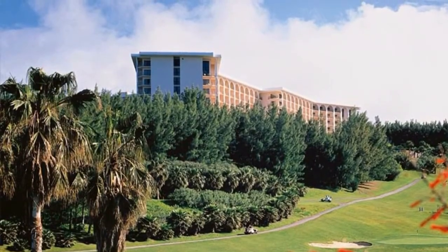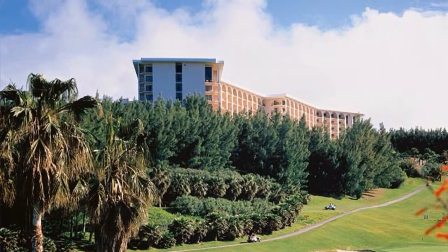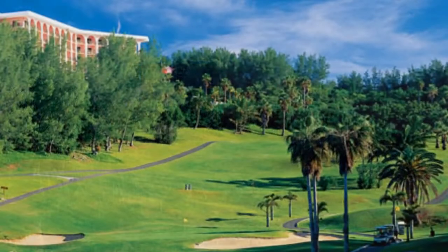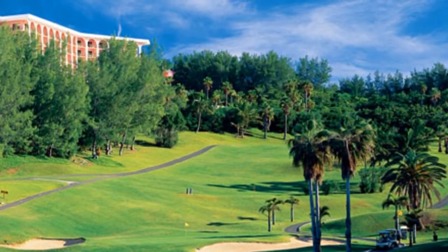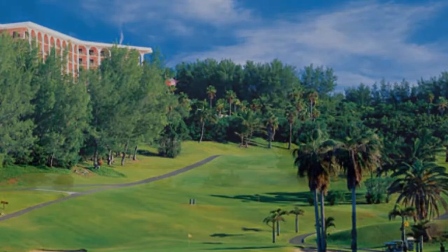Whatever your reason for visiting Bermuda, the Fairmont Southampton will be your perfect host, and if you come for the tournament, you'll definitely want to stay there. Right on property, you'll have the Fairmont's 18-hole par 3 golf course, which is the fifth-ranked par 3 course in the entire world.